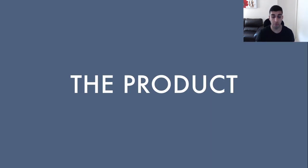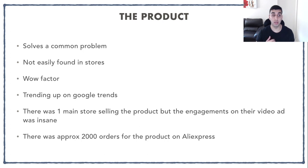The next thing we're going to cover is the product. The product I chose was one that solves a very common problem, was not easily found in stores, and had a wow factor to it — and I made sure to put that wow factor inside the video ad so customers get intrigued and actually click. This product was also trending up on Google Trends, and at that time there was only one main store selling it, but the engagement on their video ad was insane — every one or two minutes they were getting a comment tagging a friend or saying they purchased. Also on AliExpress there were approximately 2,000 orders for the product, which meant it wasn't too saturated.